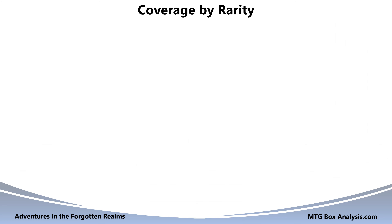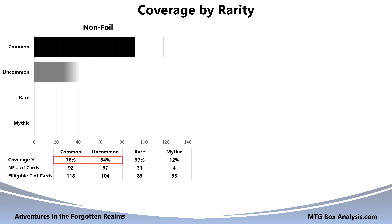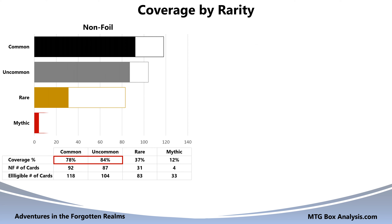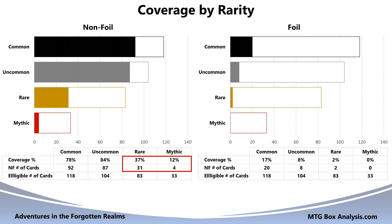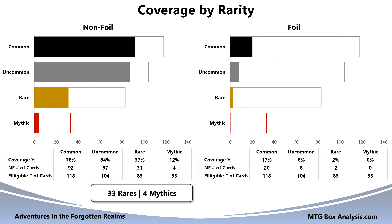Now let's pivot to coverage by rarity. In the non-foil space, we observed 78% of the commons and 84% of the eligible uncommons in the box. Additionally, we saw 31 rares achieving 37% coverage and four mythics achieving 12% coverage. In the foil space, we saw 17% of the commons, 8% of the uncommons, and two rares for 2% coverage. Overall, this box contained 33 rares and four mythics from the main set, plus two additional rares from the list, giving us 35 rares and four mythics across the 30 packs that we opened today.